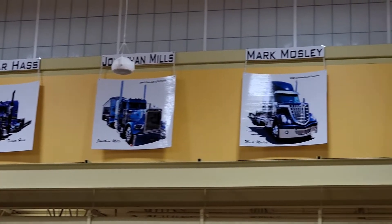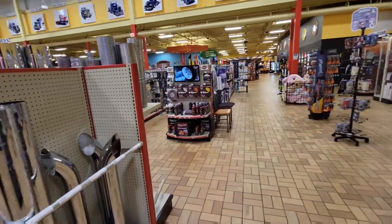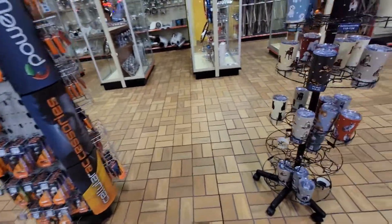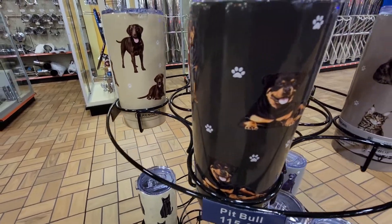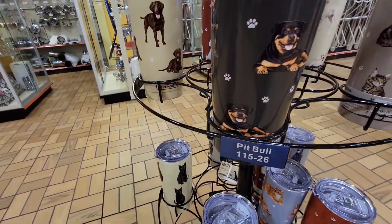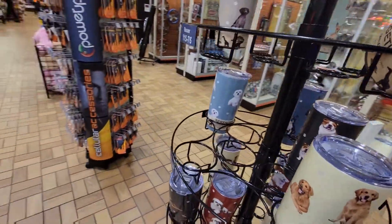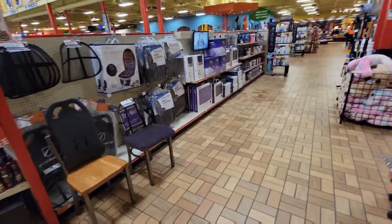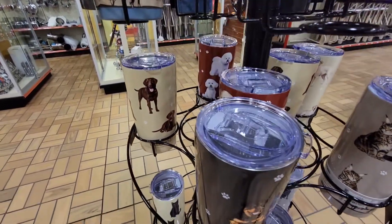People actually hook their semis up — Freightliners, whatever — and have a competition, and then people win. That's not a pit bull — that's a Rottweiler right there. That's my favorite dog. I'd love to have that Rottweiler cup. I don't know how much these are — it doesn't even say. I'd love to have the Rottweiler one. My husband, I want that so he can get it for me.